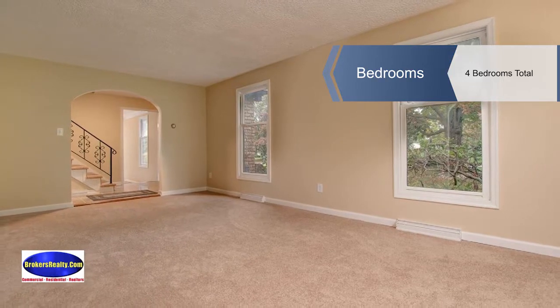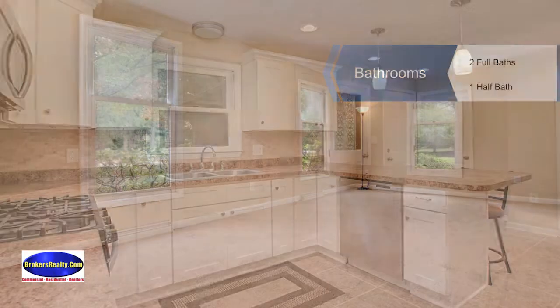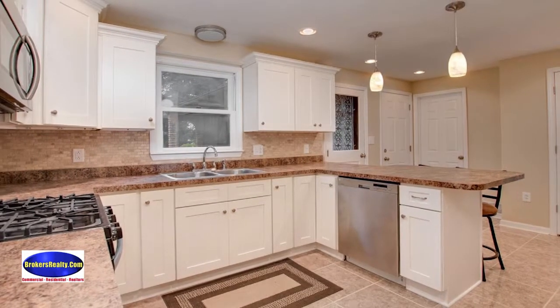Cozy up in the family room to a wood-burning fireplace. There's also economical gas heat, a partially finished basement, and one room downstairs is soundproof for the musician in your life.